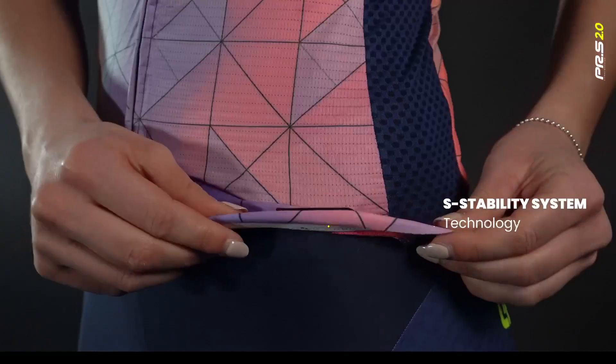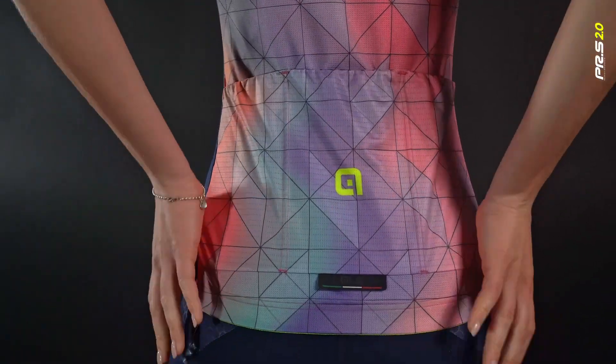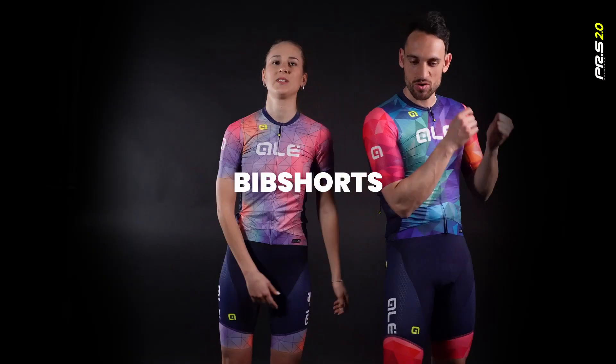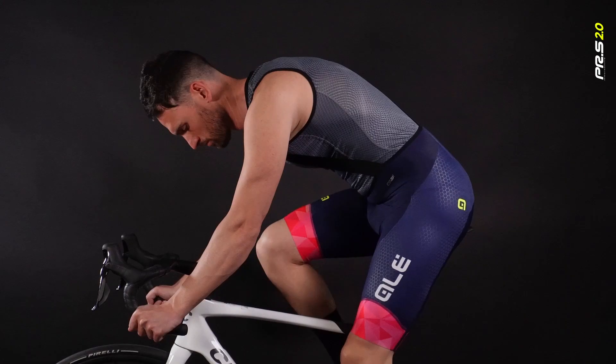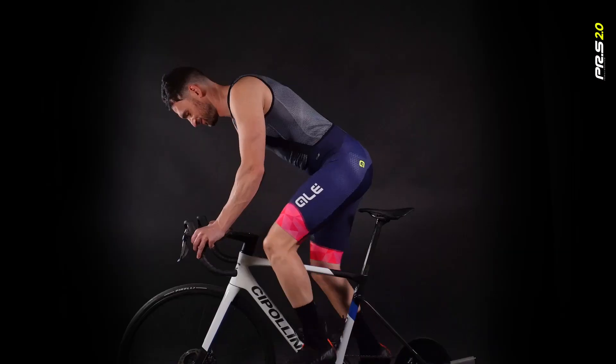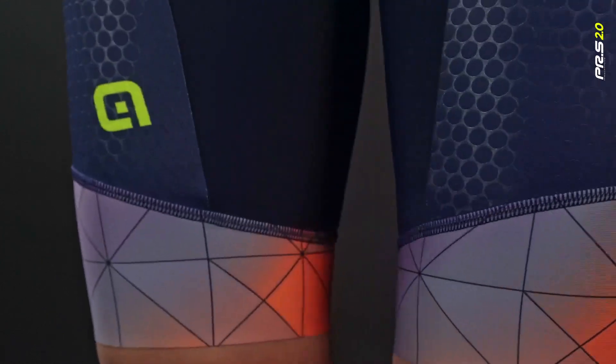The S-stability construction at the bottom and the raw cut sleeve keep the garment in place. Ergonomic and high-performing, these are the new PRS 2.0 bib shorts that combine technical materials with new minimal cuts, giving them a completely new look.